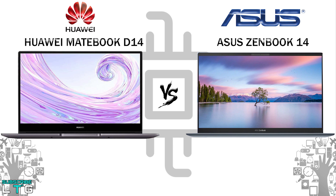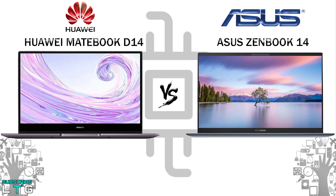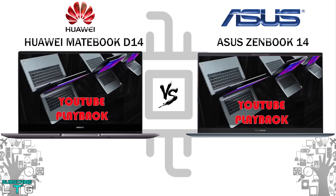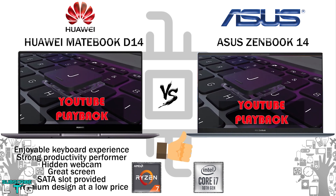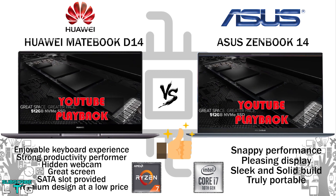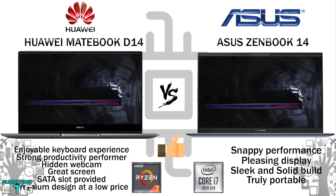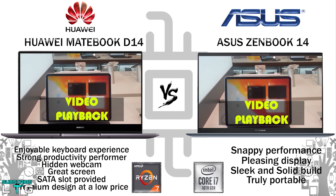Now for the pros and cons. The D14's pros include an enjoyable keyboard experience, strong productivity performance, a hidden webcam, a great screen, good port selection, and premium design at a low price. The ZenBook 14's pros include snappy performance, a pleasing display, a sleek and solid build, truly portable design, and very solid battery life.